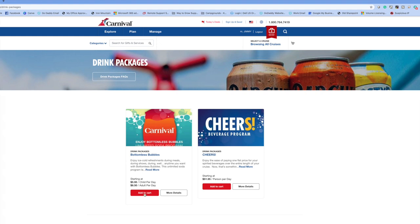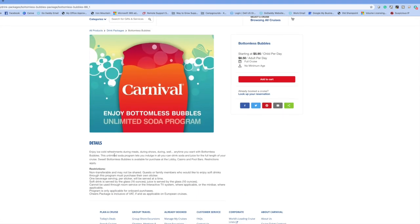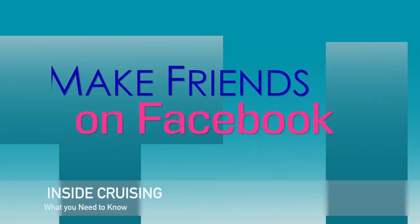There's also the Bottomless Bubbles package — a lot of kids really enjoy this. Setting aside what's already free like lemonade, tea, juices, and water, the Bottomless Bubbles package gives unlimited soda. That's $5.95 per child per day, and $8.50 for adults. You do see a lot of adults purchasing the bubbles package as well, so it's a great idea to look into.